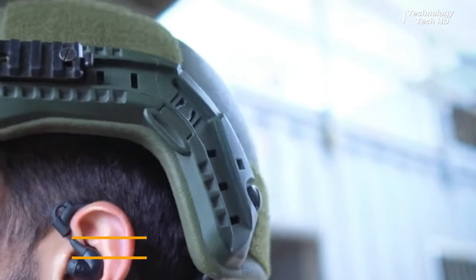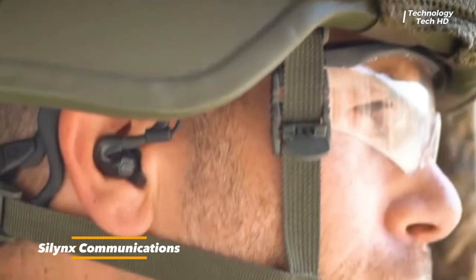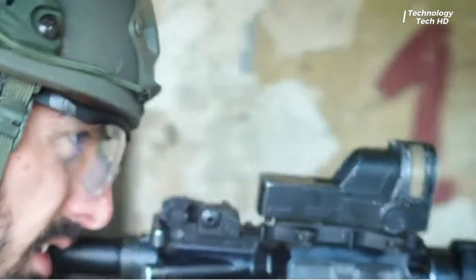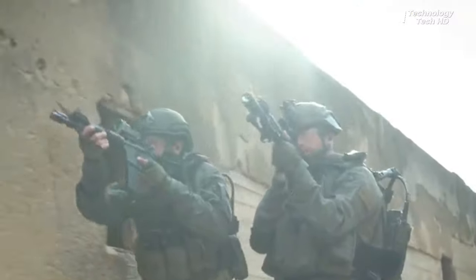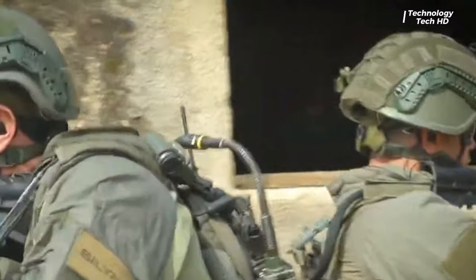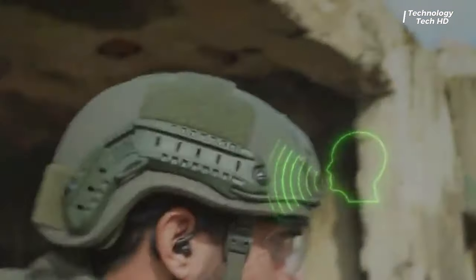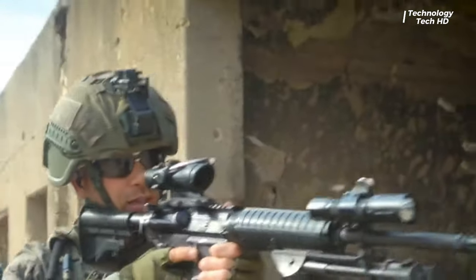Engineered with precision and innovation, these advanced in-ear communication devices redefine the standards of tactical communication and hearing protection on the battlefield. At the core of the Sylinx in-ear sound protection headset systems is a state-of-the-art sound management technology, providing soldiers with unparalleled auditory situational awareness.